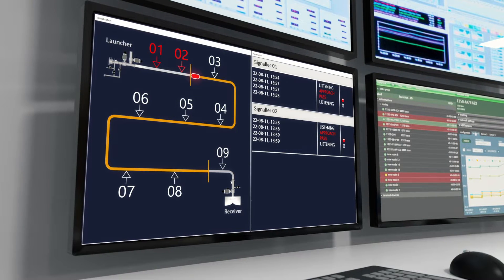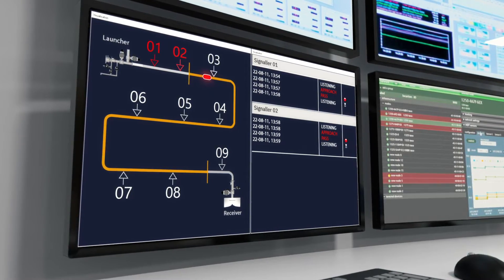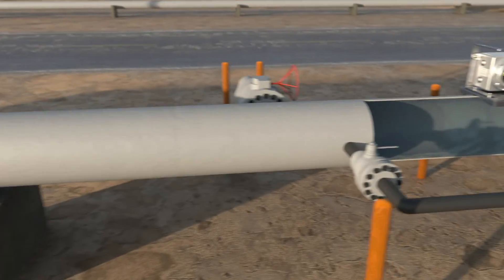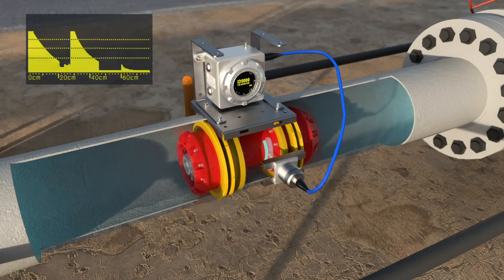As well as receiving confirmation of pig passage, the operator can monitor the sensor readings in real time. As pigs approach the receiver, they can often lose momentum and stall immediately after the mainline T, due to all flow passing through the mainline T.